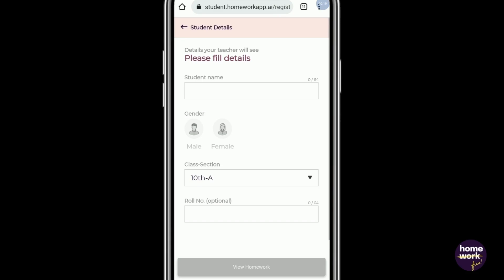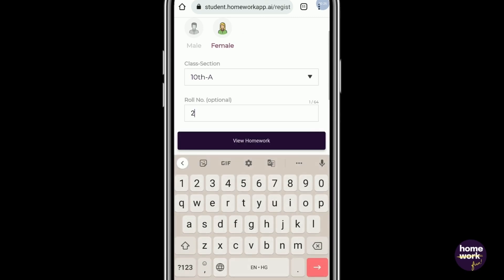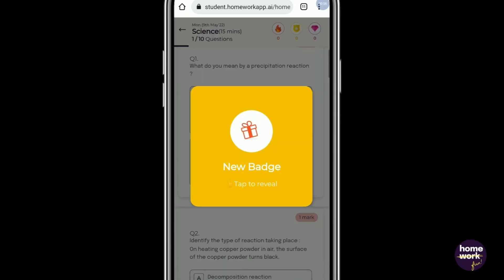The student starts doing the homework and enjoys the gamified experience of the homework app.